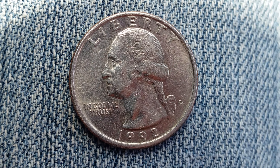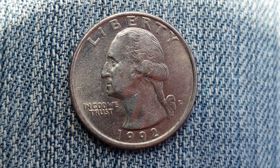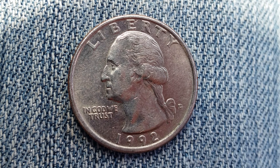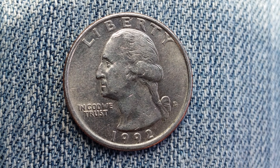Here is a 1992 D Washington quarter. The face value is 25 cents. The numismatic value is also 25 cents for one found in average circulated condition, but can be worth as much as $16 for one found in certified mint state.